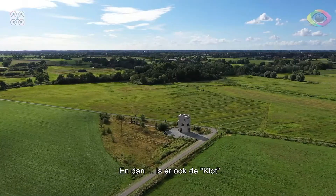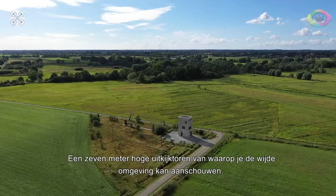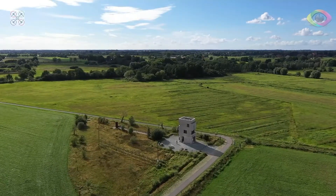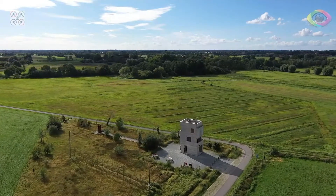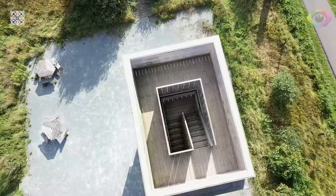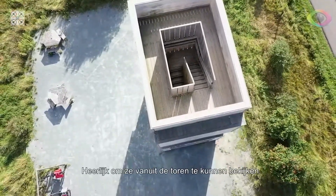And then there is the Klot, a 7 metre high watchtower from which you can view the surrounding area. Rare bird species have found their place here — wonderful to be able to spot them from the tower.